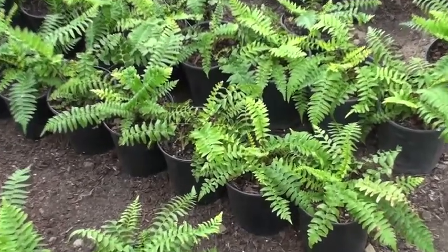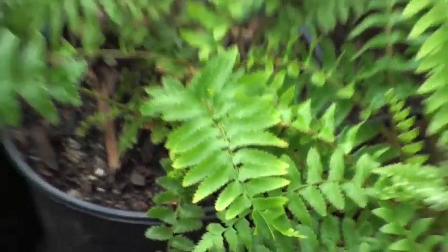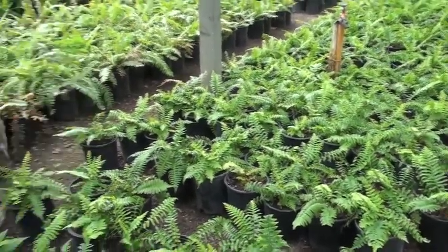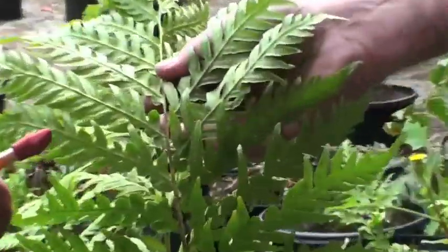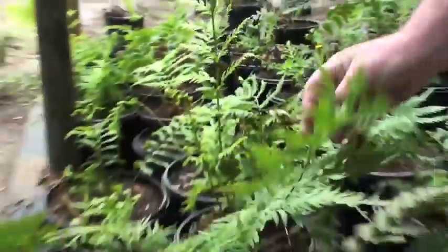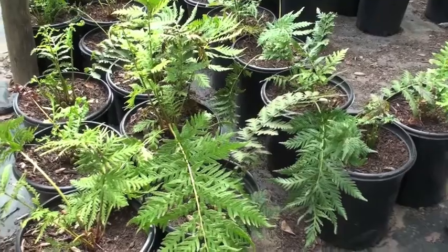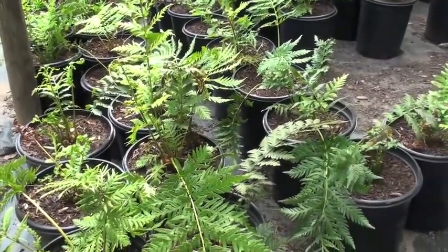Polystichum Munitum — we just have a sword fern. So is this like the more common sword fern? Yeah, regular sword fern. This is Woodwardia — that's a chain. The Woodwardia Fimbriata. It's kinda like one of the ferns a little bit, but it's way fatter, broader leaf — it kinda is a fern.